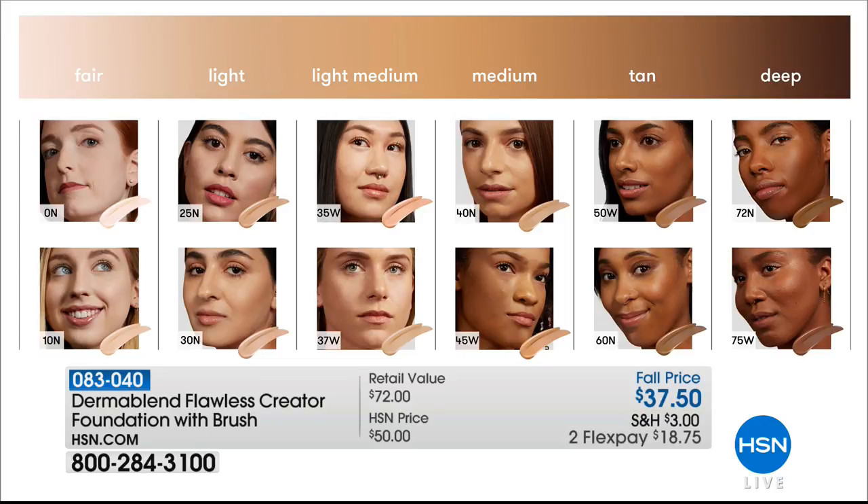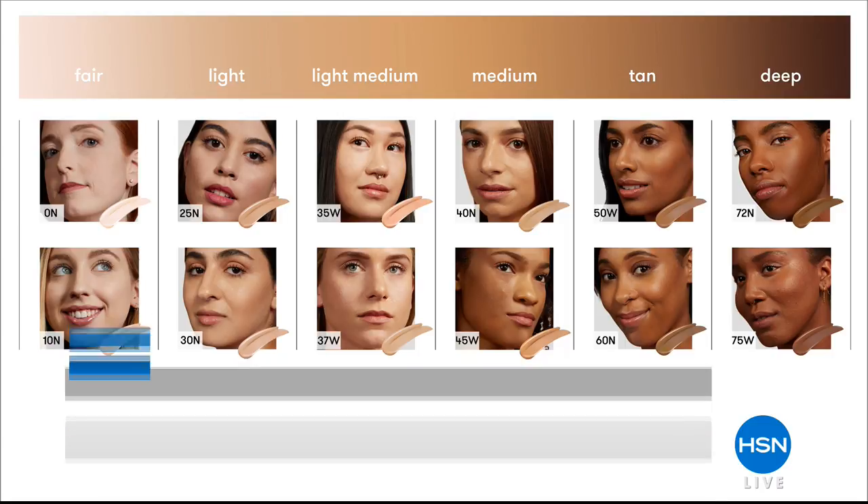Just choose your shade color — that's how simple and easy it is. Pick whether you're in the fairest of fair, light, medium, tan, or deep category. We've got you covered.